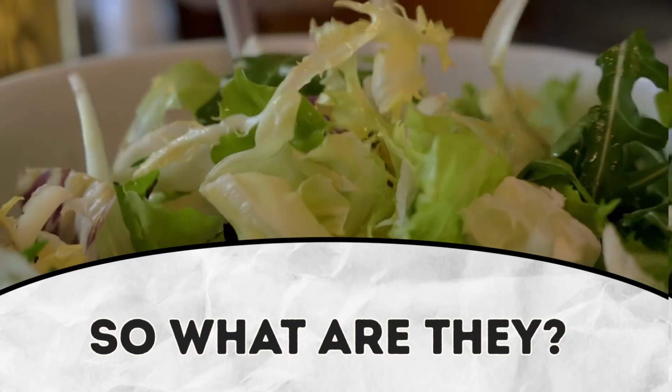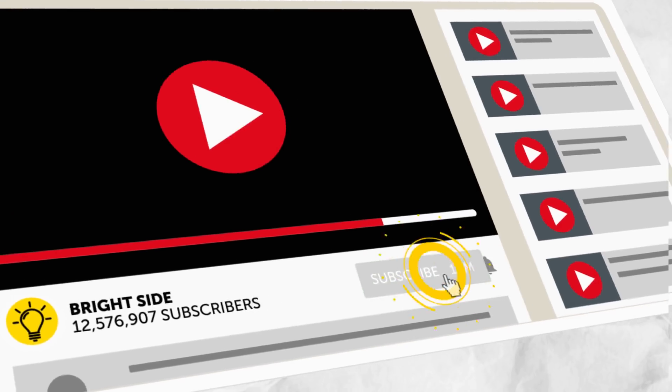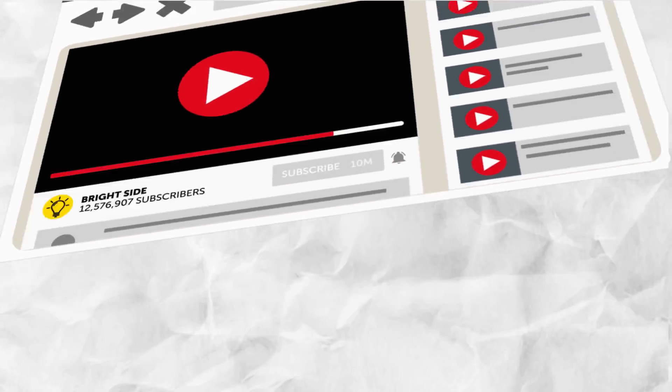So what are they? Let's figure it out together. But before we start, remember to subscribe to our channel, turn on notifications, and then you won't miss any of our new videos. Counting down from number 11.